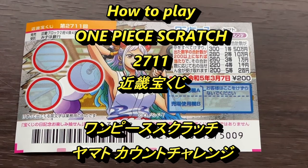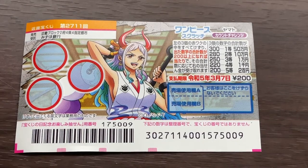Hello, my lottery friends. It's James in Japan. It's February 9th, 2022. You're looking at a new Japanese scratch ticket called One Piece for drawing 2711. It just came out today. A ticket costs 200 yen.